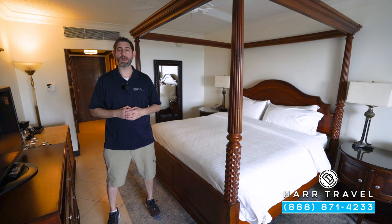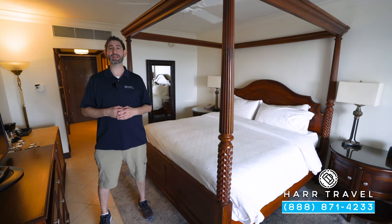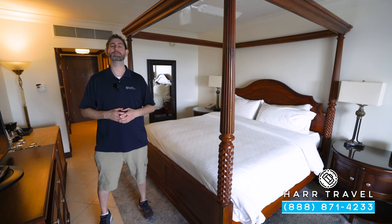Greetings, everyone. This is Danny from hardtravel.com, your luxury all-inclusive experts, and today I'm at the beautiful Sandals Grand St. Lucian Spa and Beach Resort.